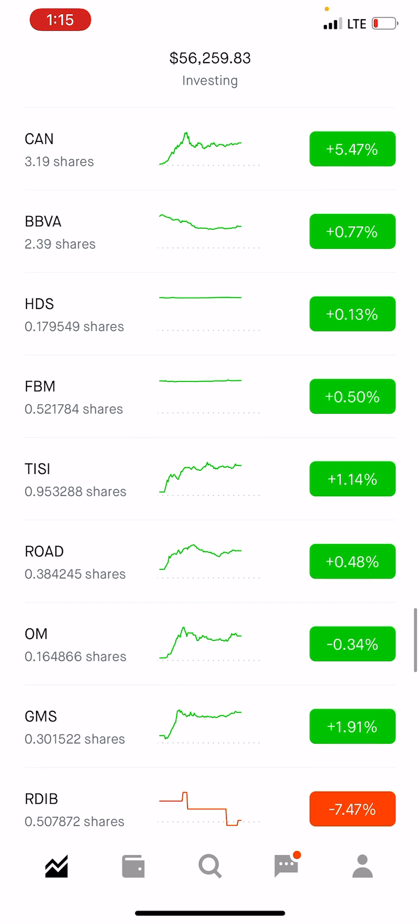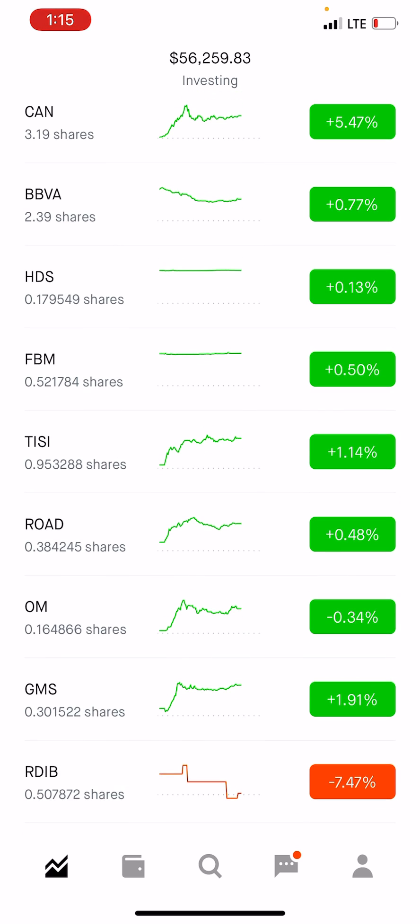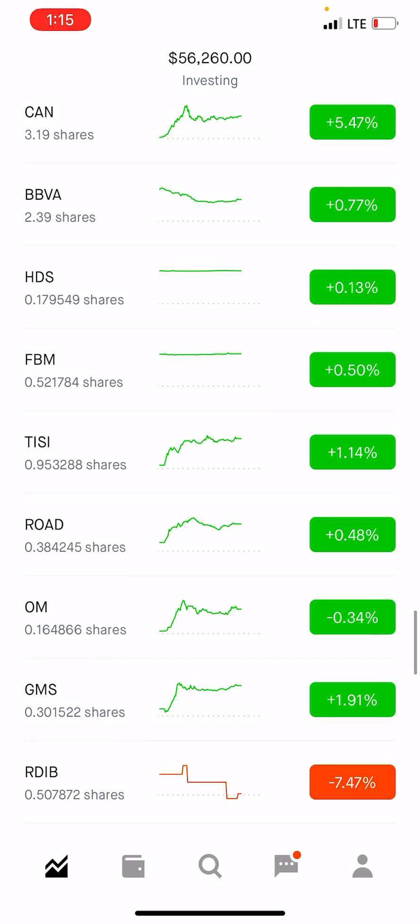So if we had a thousand dollars on every single one of these positions, right now we'd be up about four hundred dollars. This is basically a day trade strategy that I've been working with for a while and it seems to work relatively well. You do need at least $25k to do this right.